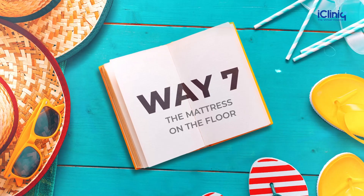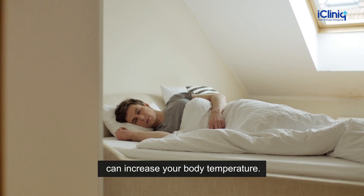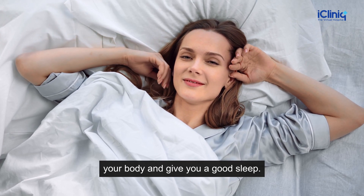Way 7: The Mattress on the Floor. Sleeping on the foam mattress on the cot can increase your body temperature. However, resting over the cotton mattress directly on the floor will cool your body and give you a good sleep.